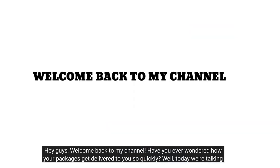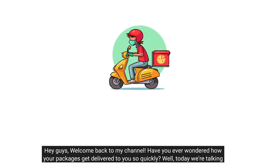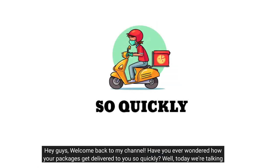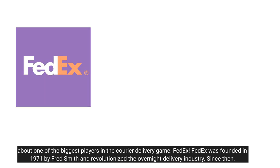Hey guys, welcome back to my channel. Have you ever wondered how your packages get delivered to you so quickly? Well, today we're talking about one of the biggest players in the carrier delivery game — FedEx.